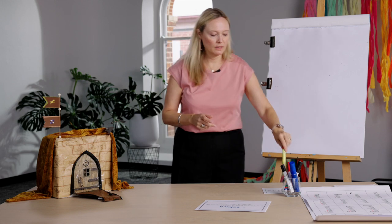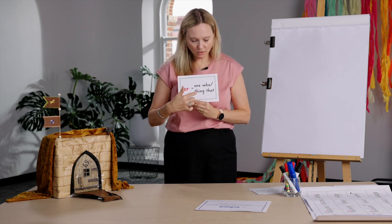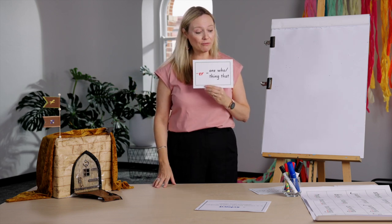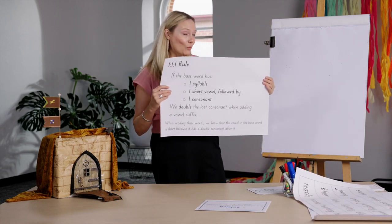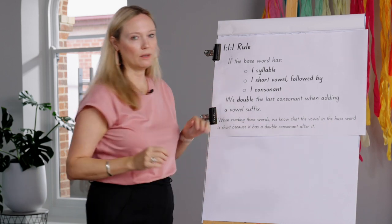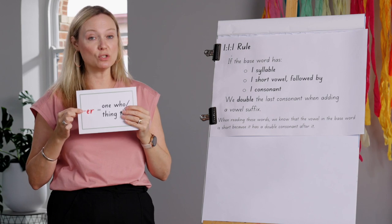Let's move on and look at our new suffix today. Now don't get surprised — this is our new learning: E-R, meaning 'one who' or 'thing that.' I know you'll say we've already done that with Miss Simone, and we have! But because you are so clever, we're actually going to look at the one-one-one rule when adding the vowel suffix -er. We're going to the next level of morphology today.